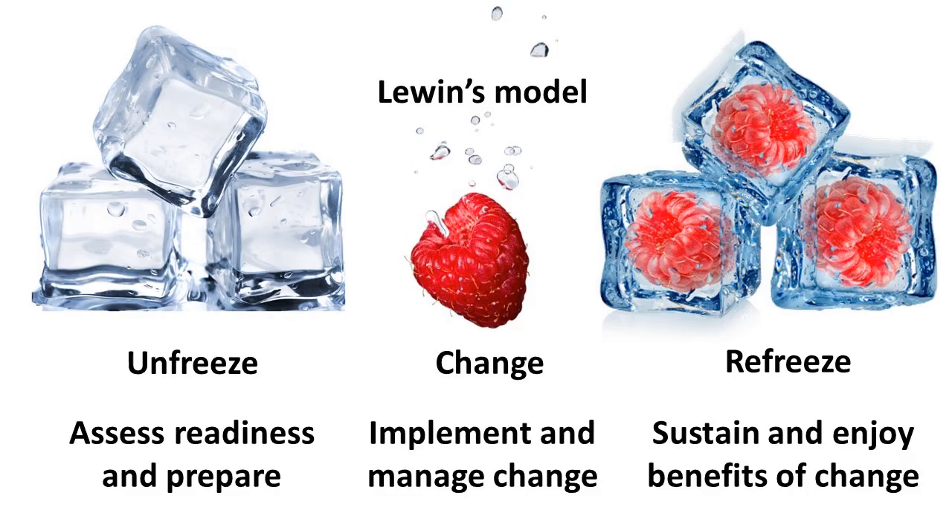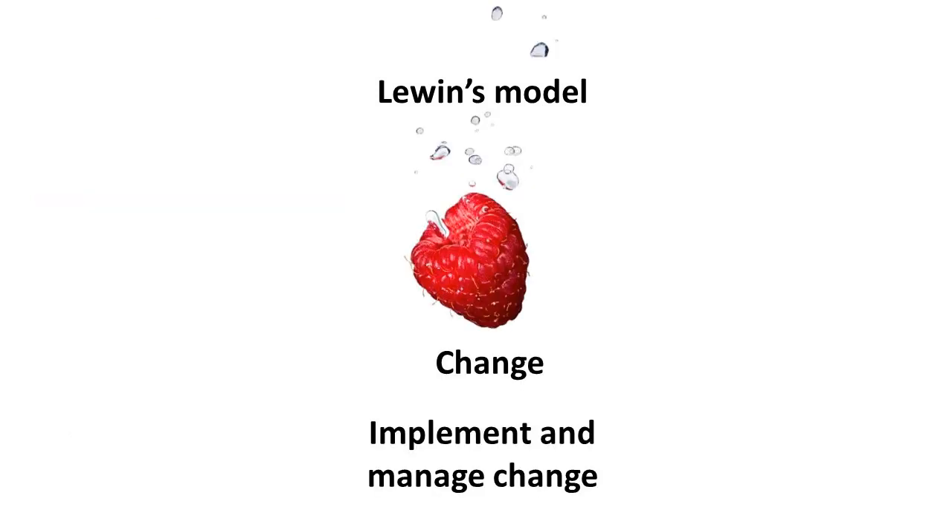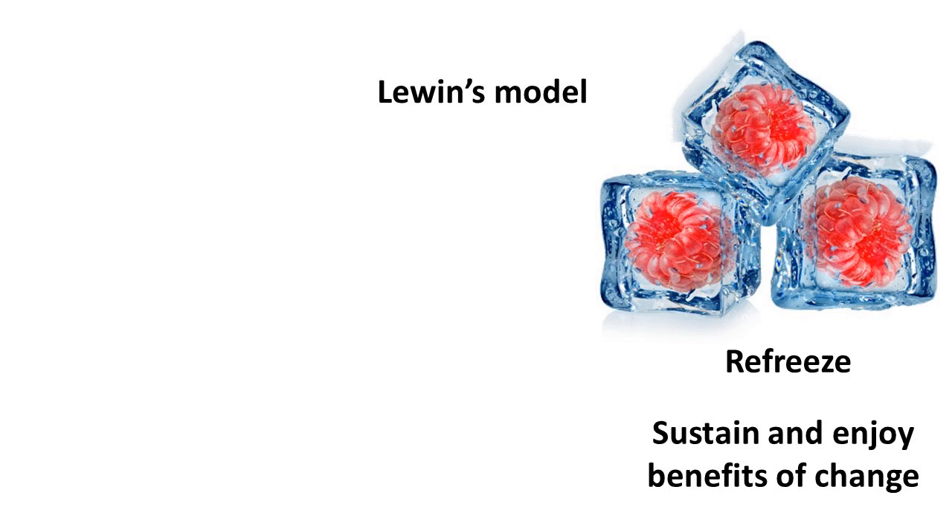One of the most referenced models of change is Lewin's model. The first stage of change is unfreezing, in which we assess the organization's readiness for change and we prepare in advance of the actual change. By understanding the context, we increase our chances of a successful change. The second stage is changing, in which the change is implemented and the situation is monitored. The third stage is refreezing, in which the change is complete and measures are put in place to make sure it sticks.